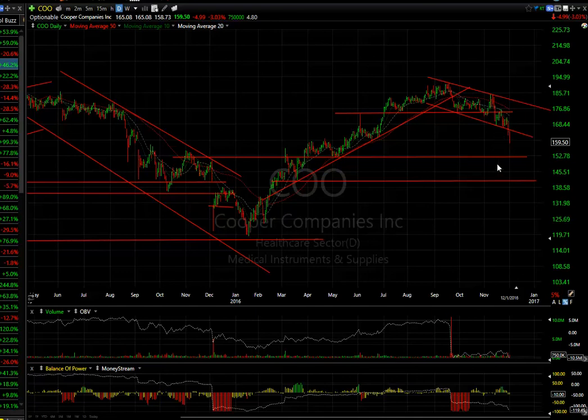Cooper also rolled over, losing $5 or about 3% today. You could very well see $153 and then $140 as my targets — a pretty ugly-looking topping pattern. Look at these technicals.